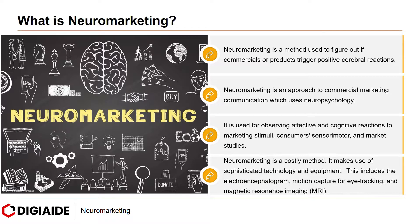Neuromarketing is a costly method. It makes use of sophisticated technology and equipment. This includes the electroencephalogram, motion capture for eye tracking, and magnetic resonance imaging (MRI).